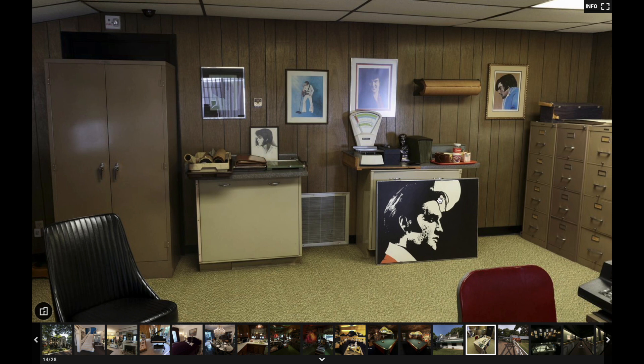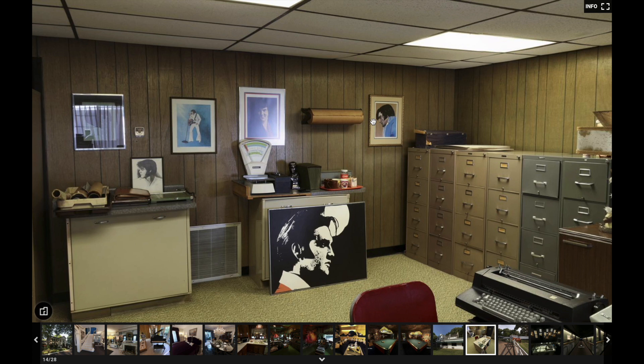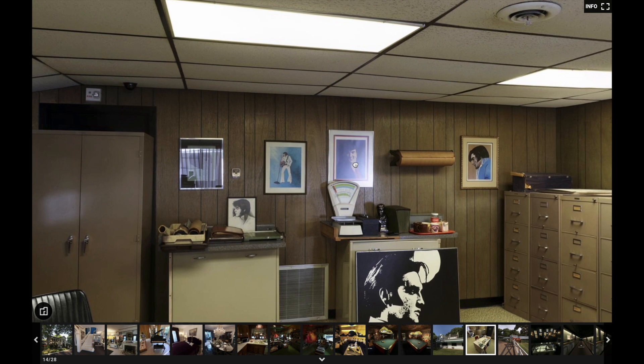Looks like a little coffee area over here. There's some 1970s artwork — looks like the cover of the album 'Almost in Love' — and some more Elvis artwork.